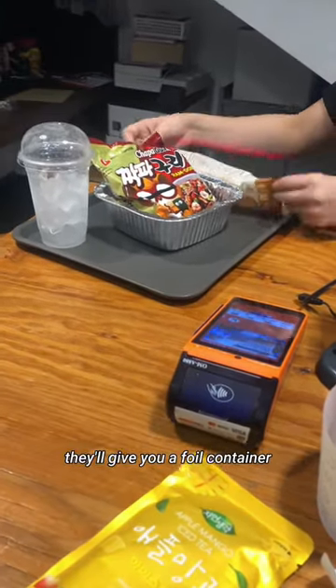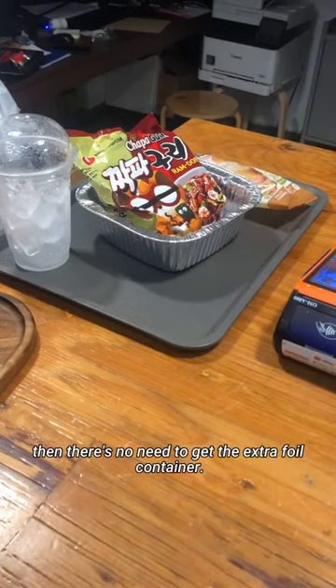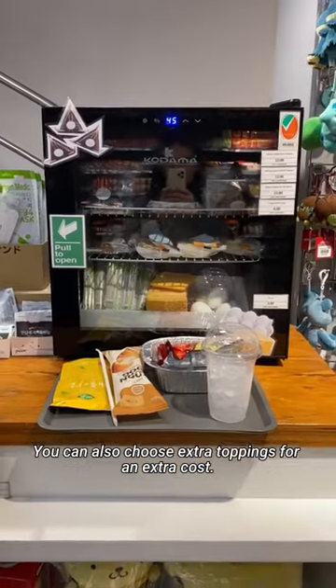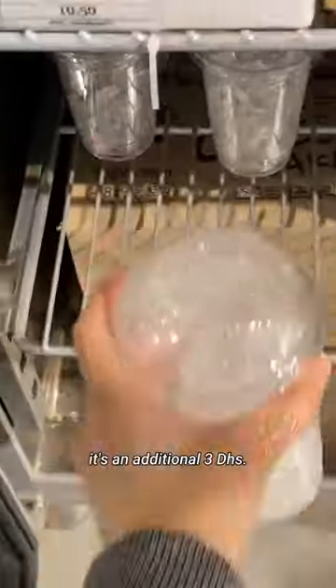If you want to eat your noodles in store, they'll give you a foil container for an additional 5 dirhams. If you're getting cup noodles, then there's no need to get the extra foil container. You can also choose extra toppings for an extra cost. For the iced cup, it's an additional 3 dirhams.